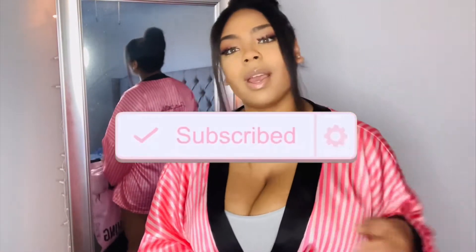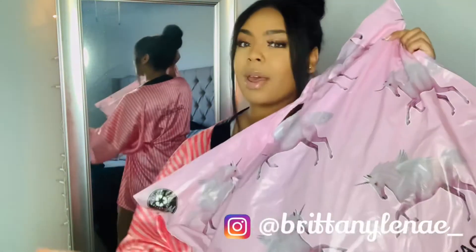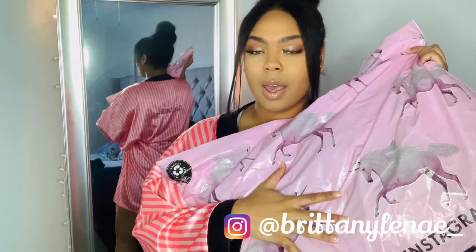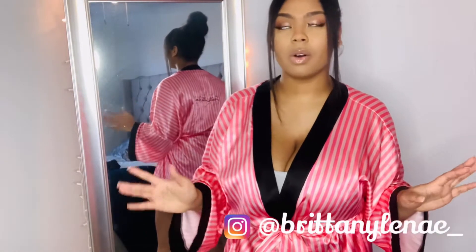So today, as you can tell by the title, we have a pretty little thing shopping haul. I actually have two of these really big bags full of stuff. So for starters, I have on this pretty little thing pink stripe satin robe. It's actually technically not a part of this haul, but I'm just going to wear it since I'm doing the pretty little thing haul.